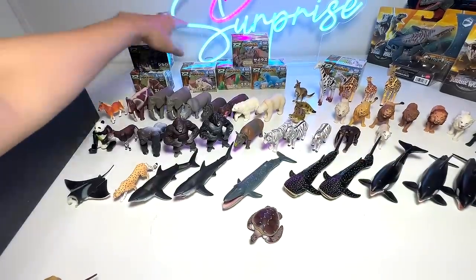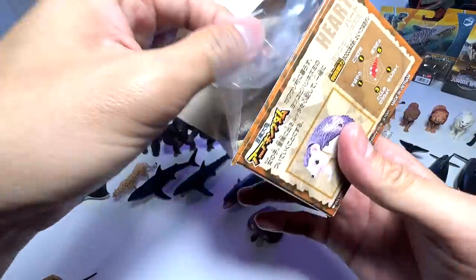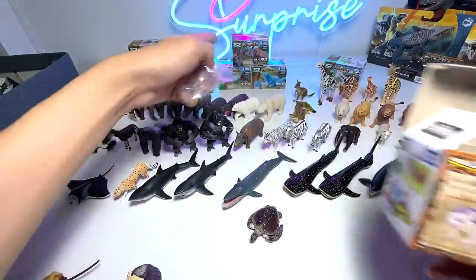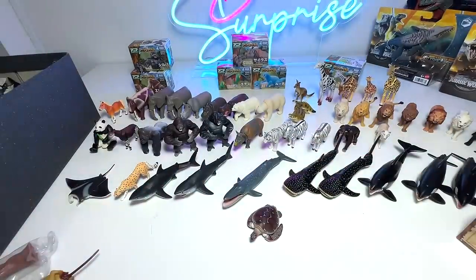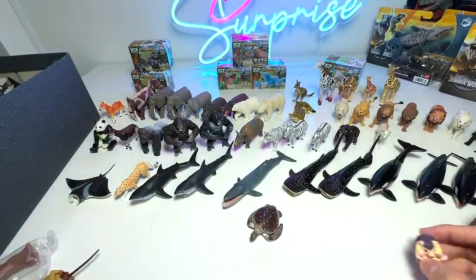Let's open up another one, which is the hedgehog. This hedgehog is actually known as Heart. So this is a little hedgehog, and you can actually close it and curl it into a little ball, which is very, very adorable.